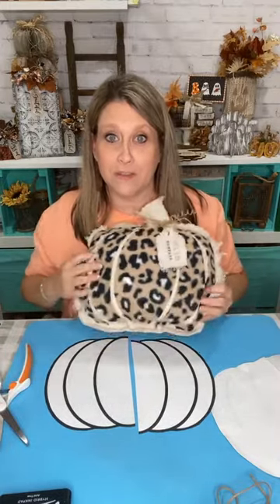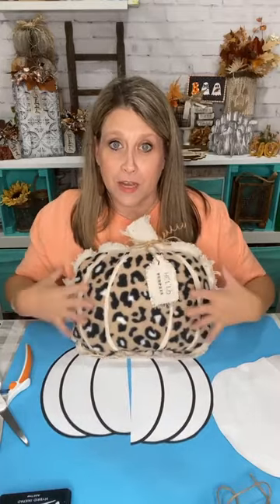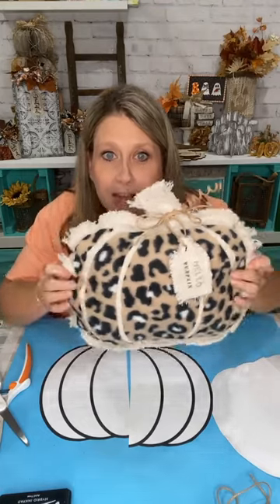So we are going to do something else tonight with the drop cloth and the leopard blanket from Walmart. I didn't bring them out here because they're in my house staged. We made some pumpkins with the little football template, so tonight we're doing something along the same lines but totally different. Let me show you because I've already made one today because I had to try it.